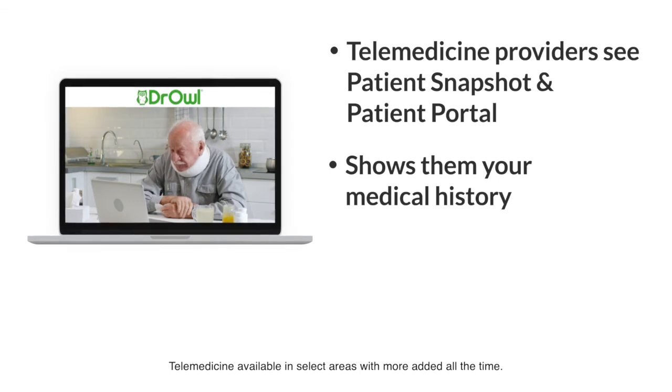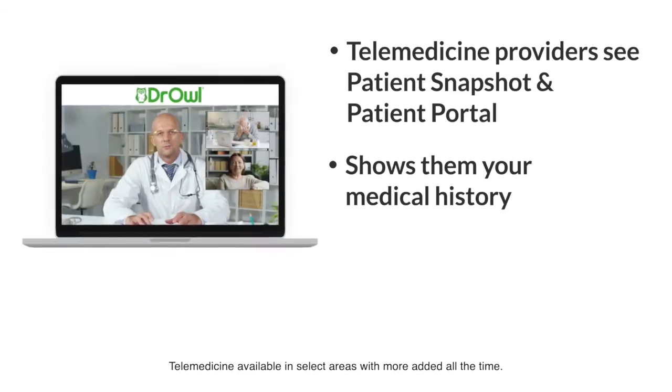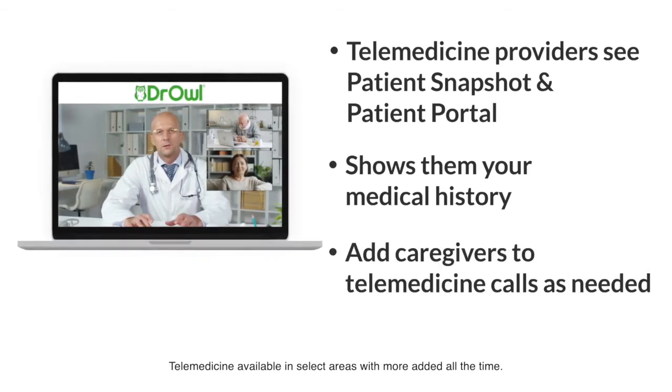Family members or caregivers can also participate in telemedicine visits through Dr. Owl. Now your family members can be part of the important medical conversations, regardless of location or time zone.